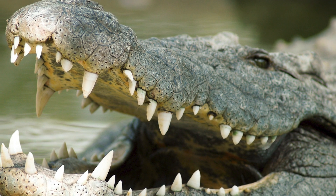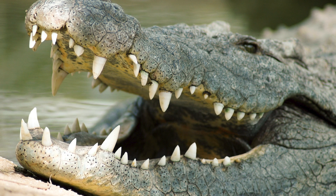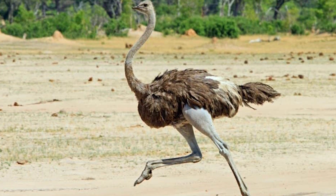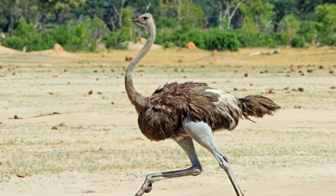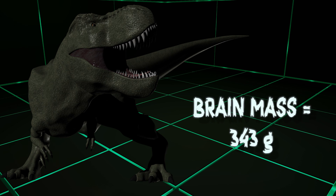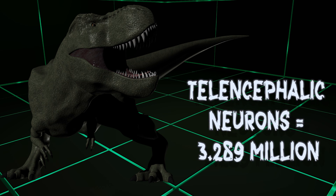Just like how a crocodile's jaw is used to estimate T-Rex's jaw strength because of their similar build, she went with using emus and ostriches to estimate T-Rex's neurons. She therefore scaled up the brain of an emu and ostrich in proportion to T-Rex. In her study, she found that T-Rex's brain would have had a brain mass of 343 grams and 3.289 million telencephalic neurons.